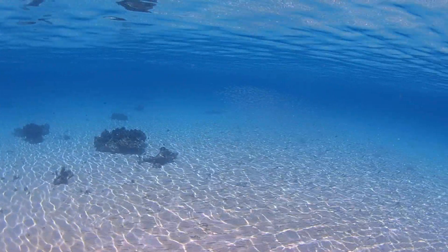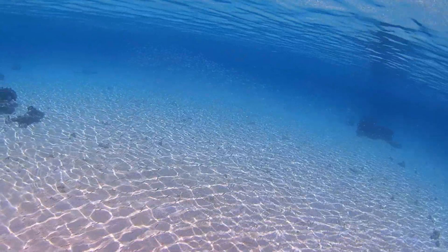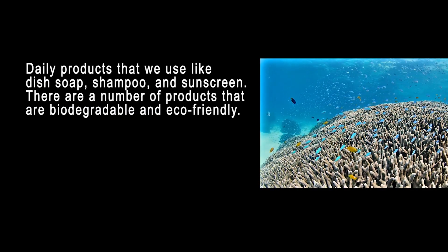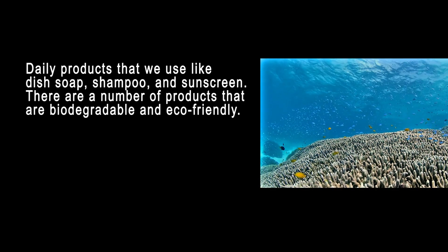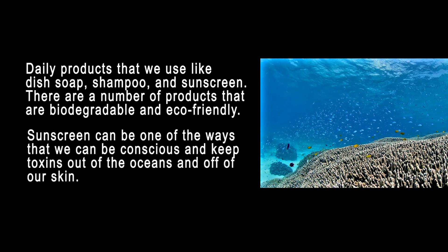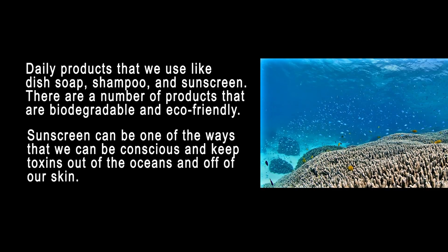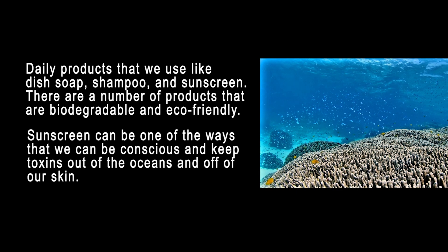For those of us that don't live by the sea, we can still do something to help clean our ocean. Daily products that we use, like dish soap, shampoo, and sunscreen — there are a number of products that are biodegradable and eco-friendly. Sunscreen can be one of the ways that we can be conscious and keep toxins out of the oceans and off of our skin.